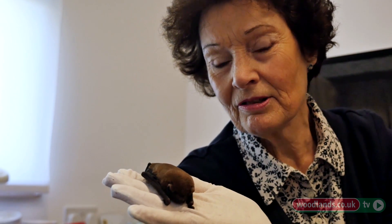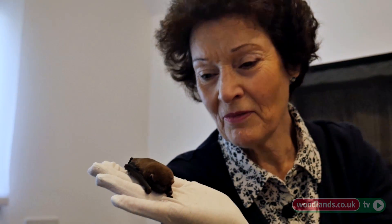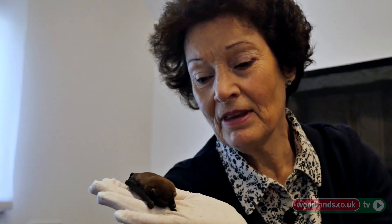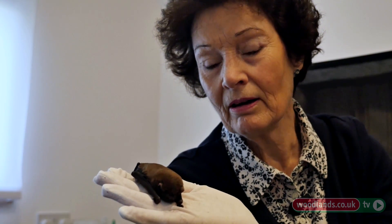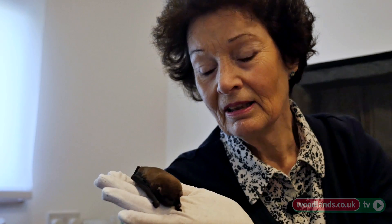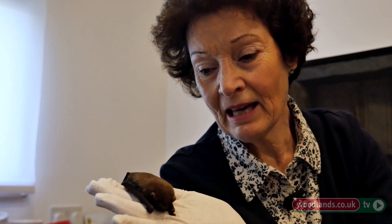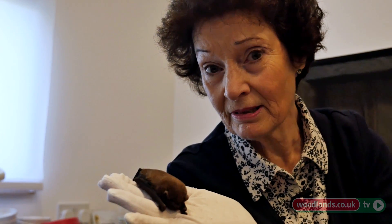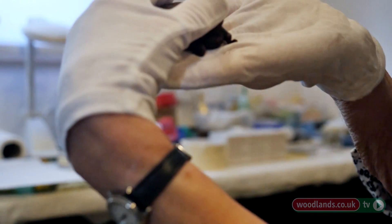Handling bats is not rocket science — you just have to be calm, relaxed, and very gentle, and then they feel quite safe. A bat straight from the wild is just like this. You have to say with your body language that my hand is a home for you to snuggle into; it's not a prison.